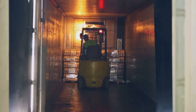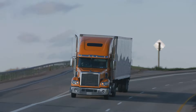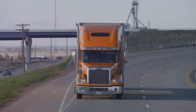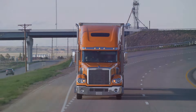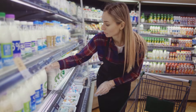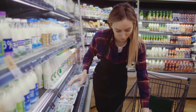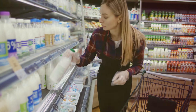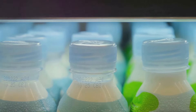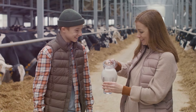With the milk safely packaged and sealed, it's time for distribution. This involves transporting the milk to stores and supermarkets in refrigerated trucks that keep it at the optimal temperature during transit. These trucks crisscross the country, delivering fresh milk to stores big and small. Distribution also involves stocking the milk in the refrigerated section of the store where it's easy for consumers to find. The final step is when you, the consumer, pick it up from the store shelf and take it home.